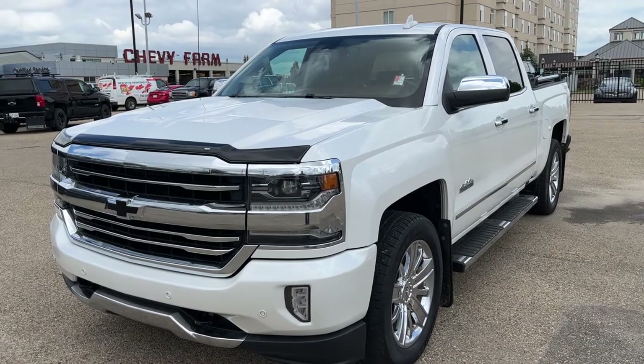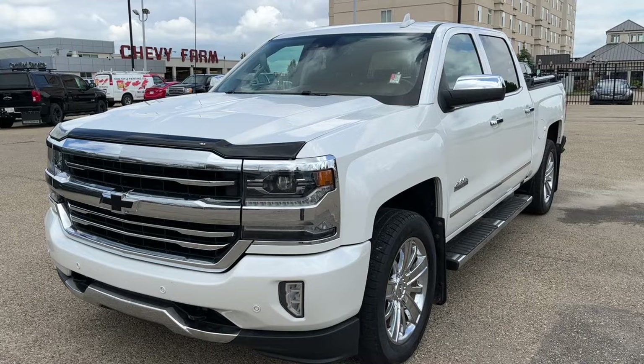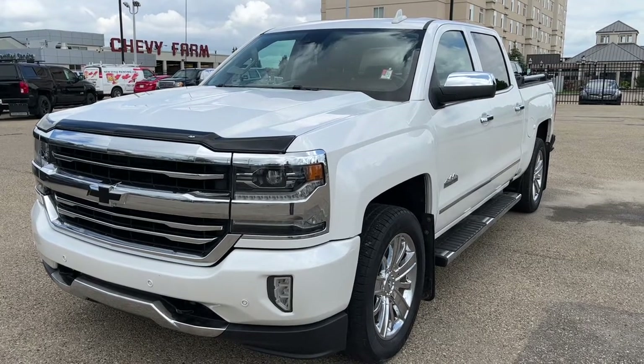Welcome to Wolf Chevrolet. Today we're taking a closer look at some of the interior and exterior features in our 2017 Chevrolet Silverado. This Silverado is featured in the High Country trim and has an iridescent pearl tri-coat paint finish.